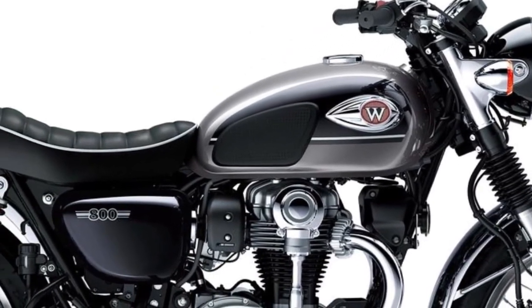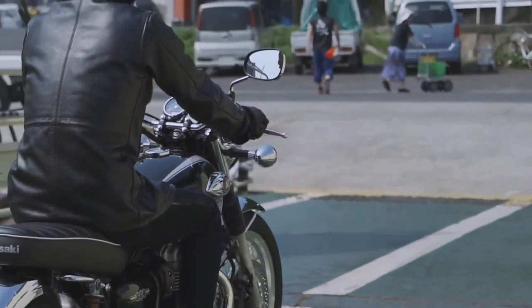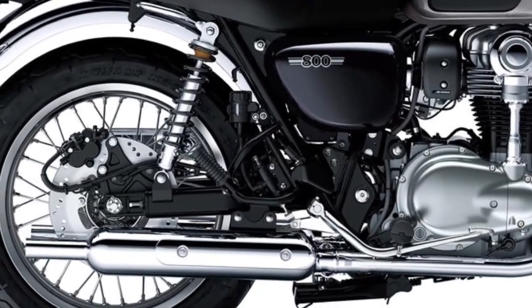Peashooter-style mufflers with slim chambers and long tailpipes are reminiscent of the original W1. Muffler internals, chamber arrangement, diameter, length of baffle pipe, and trans-chamber pipe, and large honeycomb catalyser were designed to deliver mid-high range performance while contributing to strict modern exhaust and noise emissions regulations.